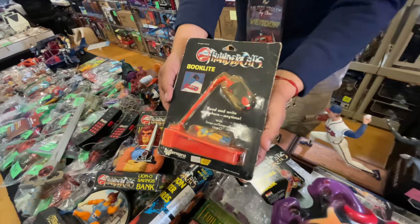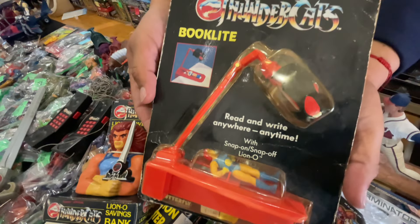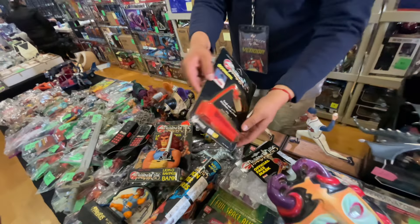A book light - look at that little figure. That is sick, that figure is amazing.